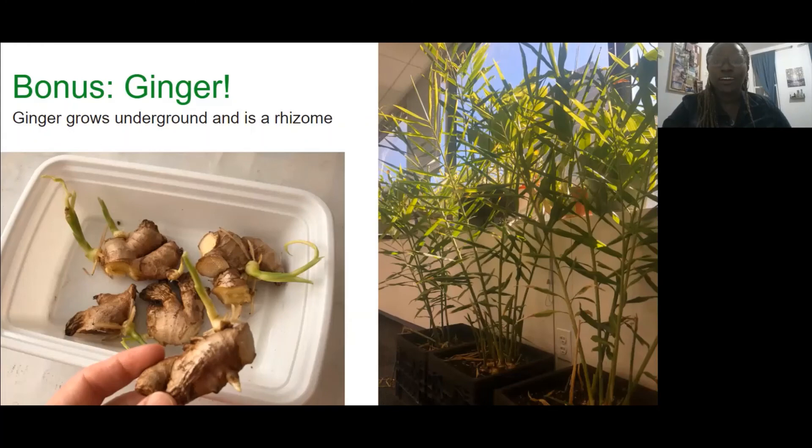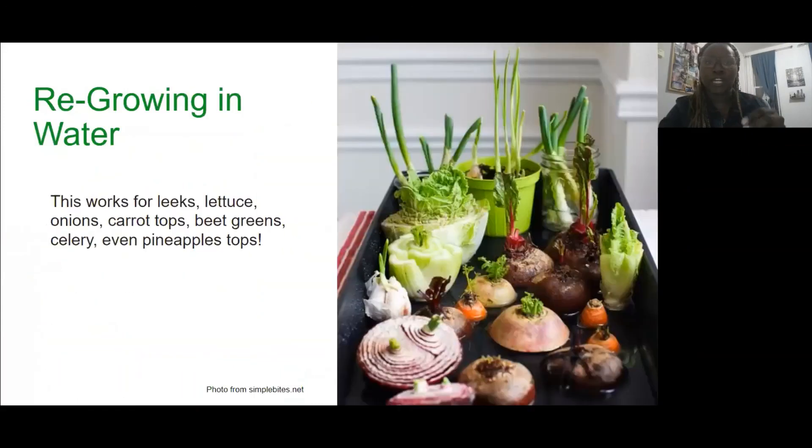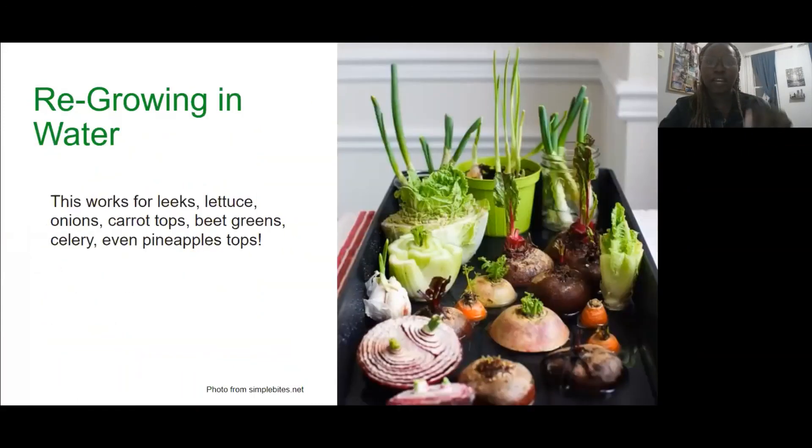I did see a question about carrot tops and why you would use them. Carrot tops actually make a really great pesto. And beet greens you can use for smoothies — they have really great vitamins, minerals, and fiber. Some of this stuff is not necessarily to eat by itself — it's more of an add-on.